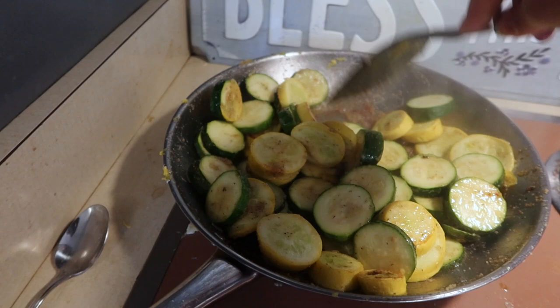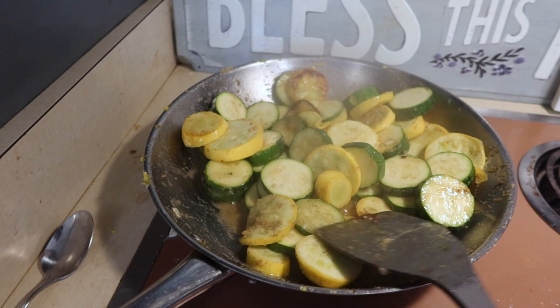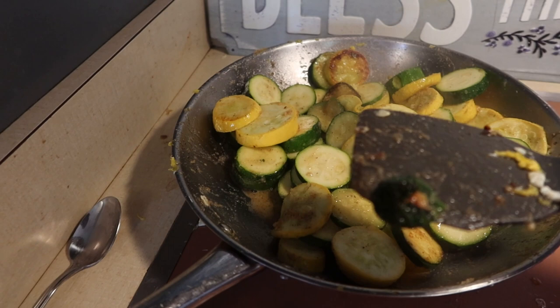A kiddo chopped the squash and zucchini for me — I'm still finding little heads of zucchini in here. But they did a good job chopping.